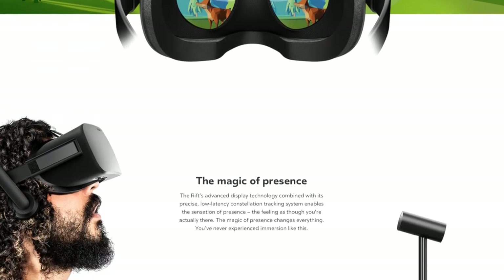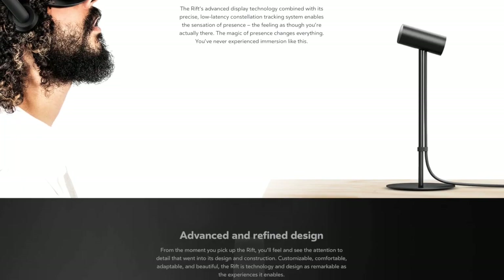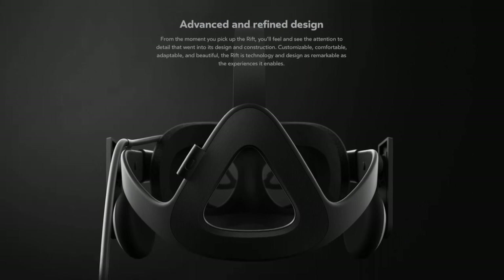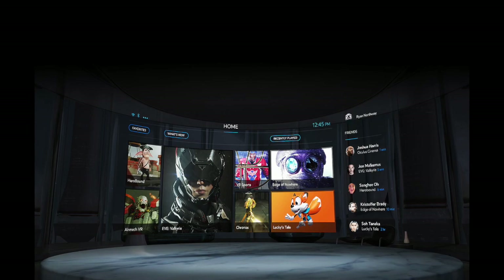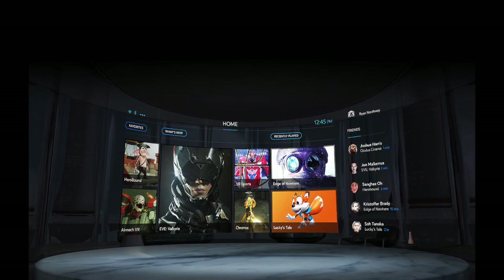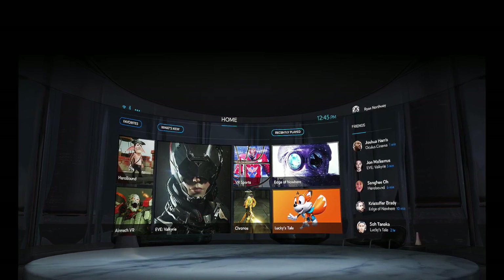Copy and UI — which, by the way, uses Oculus Sans — is kept to an absolute minimum, allowing core focus to be on the product itself. It's pretty sleek. There's also a shot of the interface you'll see inside the Rift, with a store and recent activity from friends.